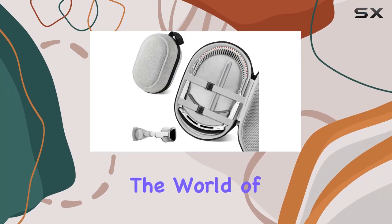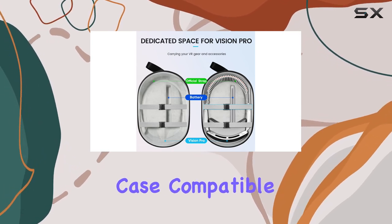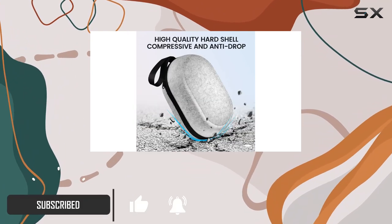Today, we're diving into the world of protection and convenience for your Apple Vision Pro and its array of accessories. Introducing the hard-carrying case compatible with Apple Vision Pro and accessories. Let's unpack why this case is an essential companion for your VR adventures.